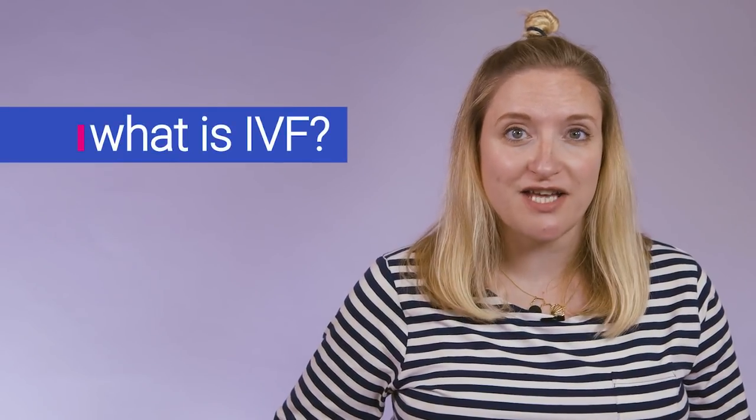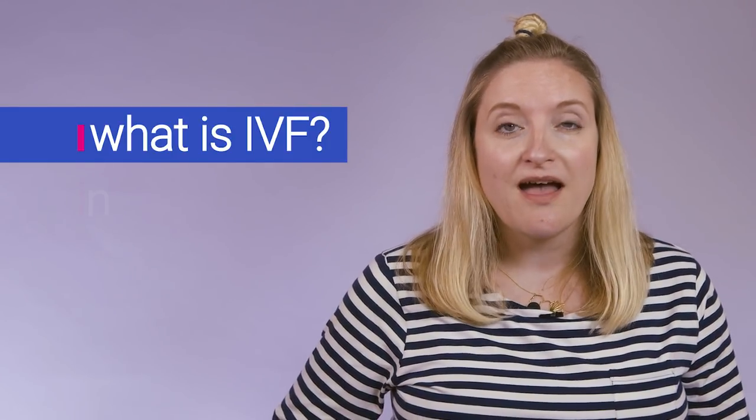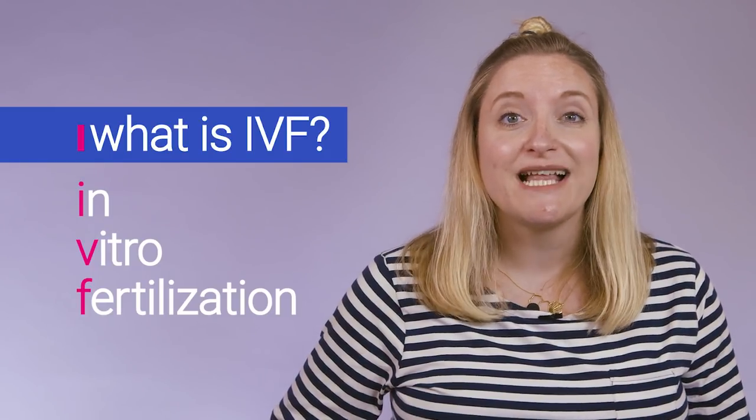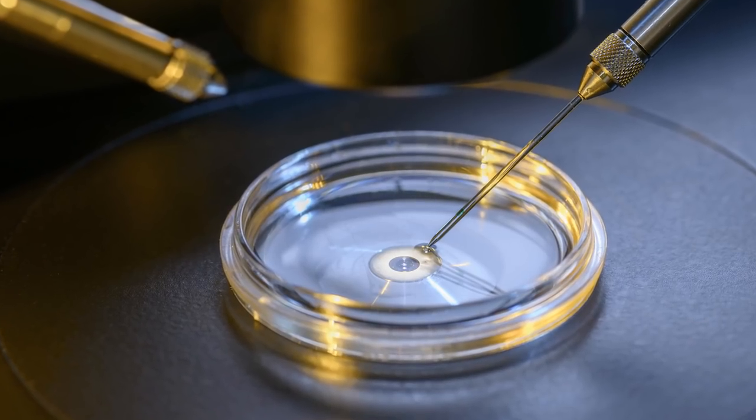So what is IVF? In a nutshell, it's when fertilisation takes place outside the womb. IVF stands for in vitro fertilisation, and in vitro really means in glass, which means that the fertilisation takes place in a glass petri dish. Usually IVF is used by couples who have trouble conceiving naturally.